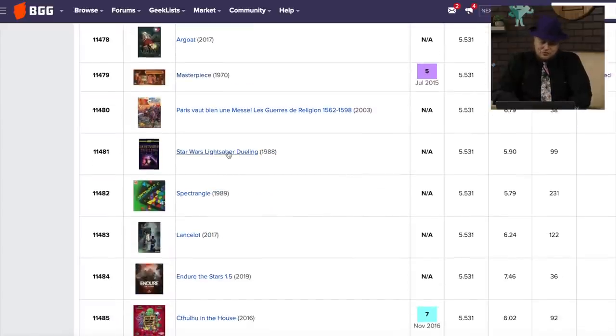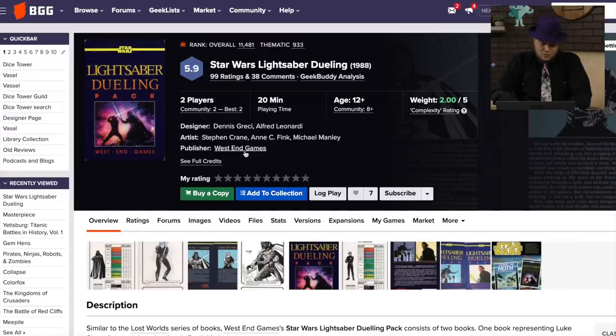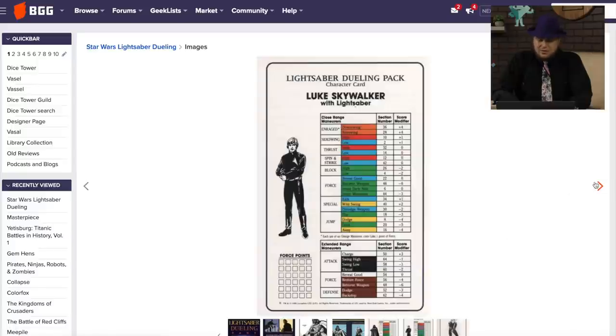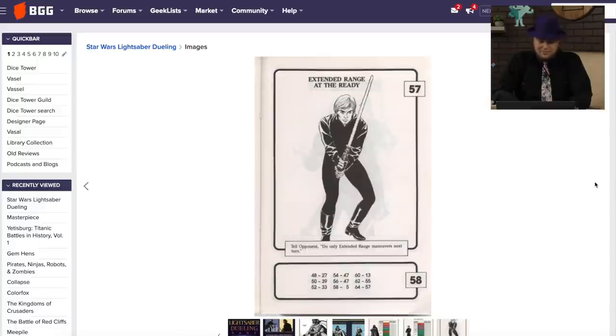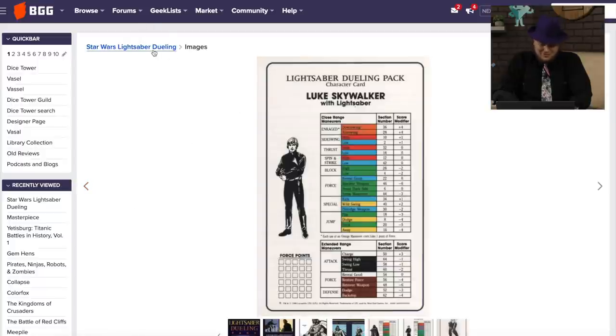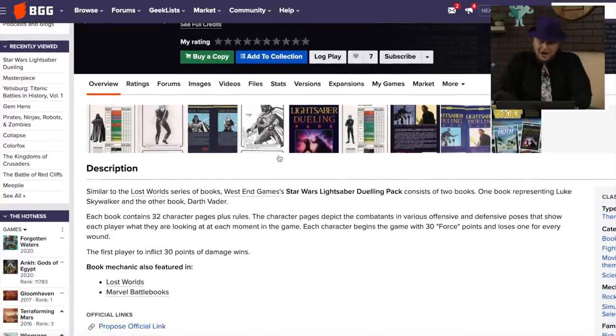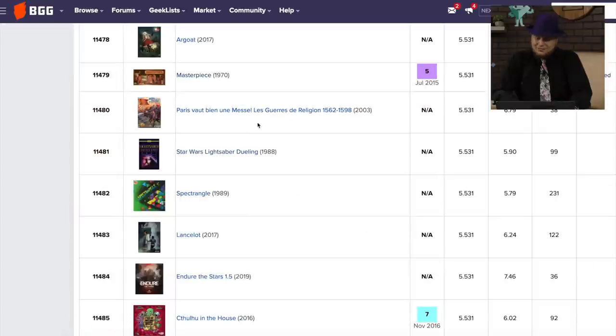Star Wars Lightsaber Dueling — that sounds fun. West End Games. Sounds fun until you look here. Darth Vader. This is one way to take something that's super fun and make it not interesting at all for me. West End Games, 1988. Oh, it's one of those book things. I know in the comments someone's going to say Tom, this game's fantastic. But yeah, that's a little eh.